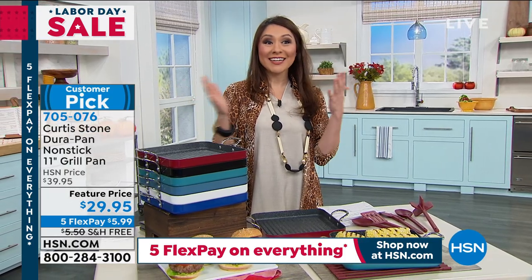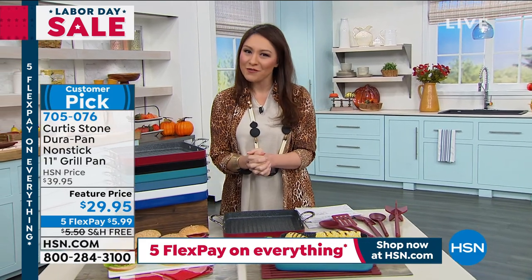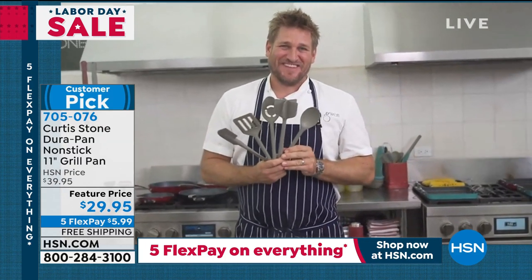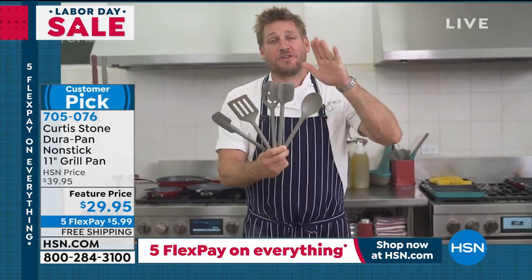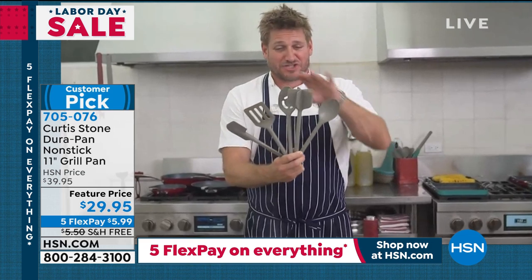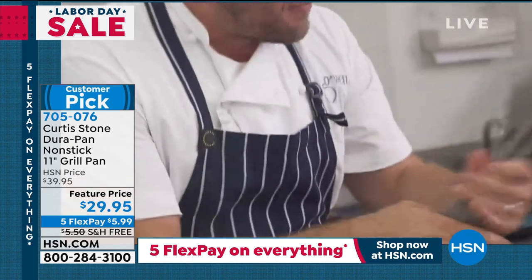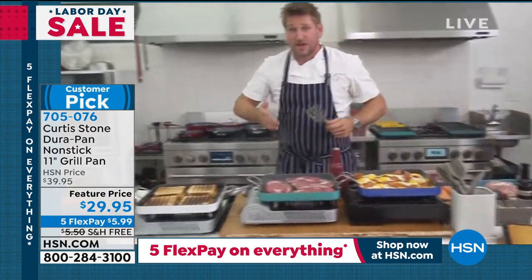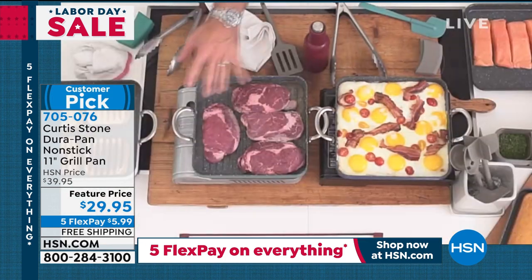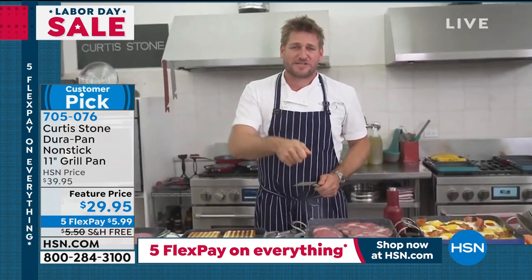Let's see it in action. I've got Mr. Curtis Stone on Skype. Hey Curtis! Now I'm holding my five-piece utensil set — I'll be using this for the next two hours. You get two spoons, a chopper, an incredible turner, and a wonderful spatula. I'm going to keep my turner because I have so much on this grill. I've got eggs cooking, steaks, grilled cheese sandwiches, and burgers.